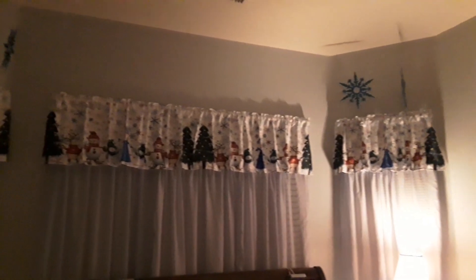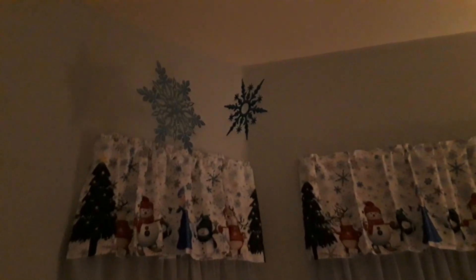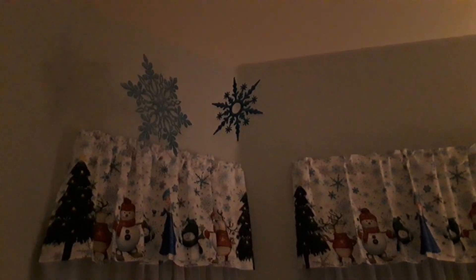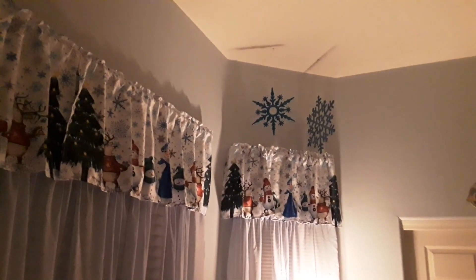Hi everyone, Marlene here with Buffalo Check Chicks. I just stopped by real quick to show you what I've been up to. Here are those snowflakes that I bought for mom's room — got them hung and aren't they pretty? Mom is just enjoying her room so much, but I always like to show you after I buy something what I've done with it.